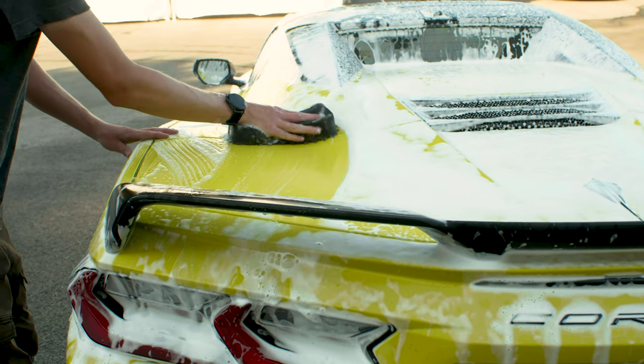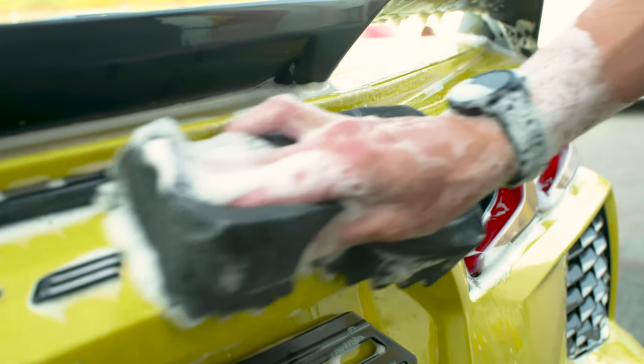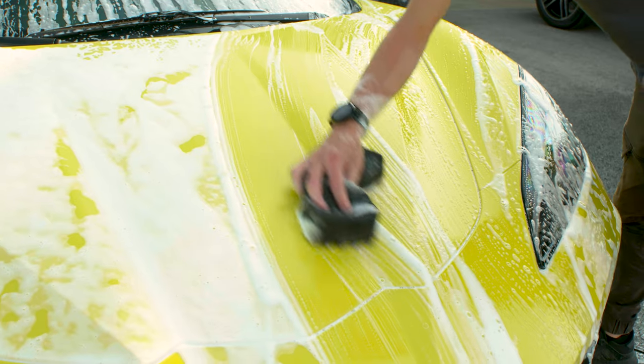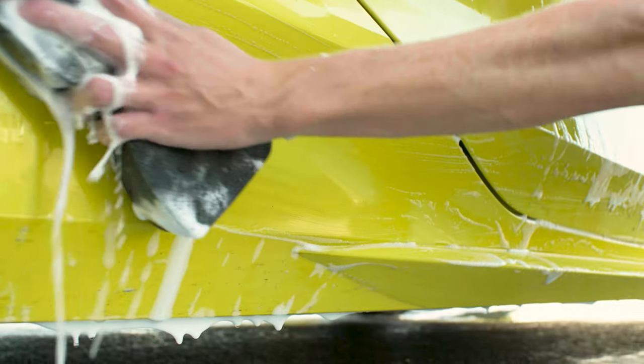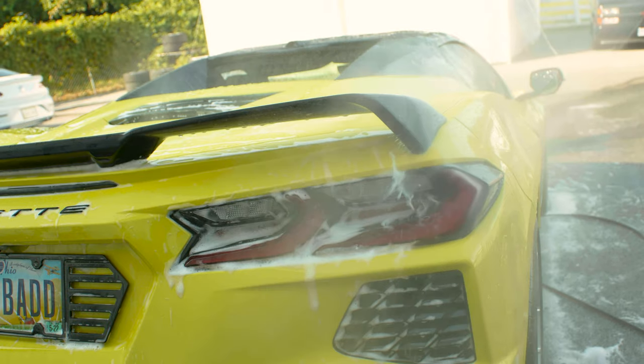We're going to go in here and clean this up — our normal maintenance wash. By the way, if you want to learn how to do that yourself, we have a great video on that in our at-home series. After we wash it, we'll check back and see how everything looks.